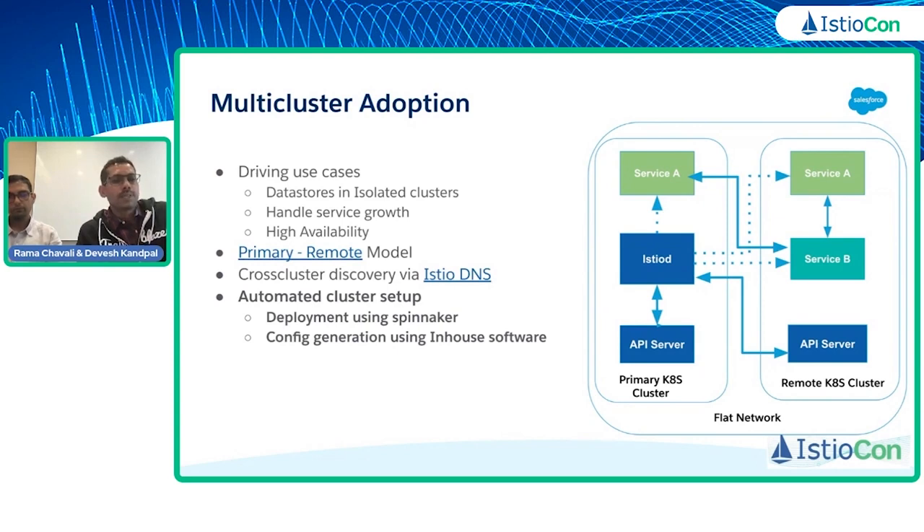We use Istio DNS as the underlying cross-cluster discovery mechanism. From our deployment perspective, we have automated the complete remote cluster setup via Spinnaker — if you run the Spinnaker pipeline it brings up a new cluster and configures mesh automatically. Once mesh is configured, we have in-house config generation tools that watch remote clusters and generate the necessary Istio configuration like virtual services, destination rules, and sidecars to onboard that service onto mesh. The whole multi-cluster setup is seamless and automatic.